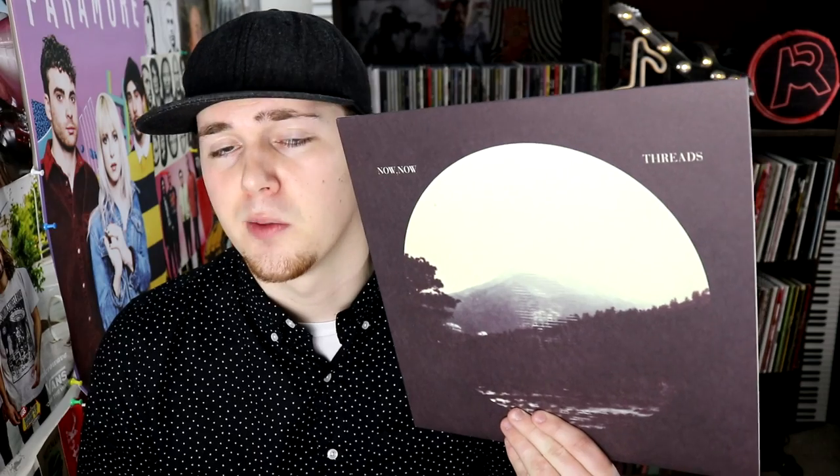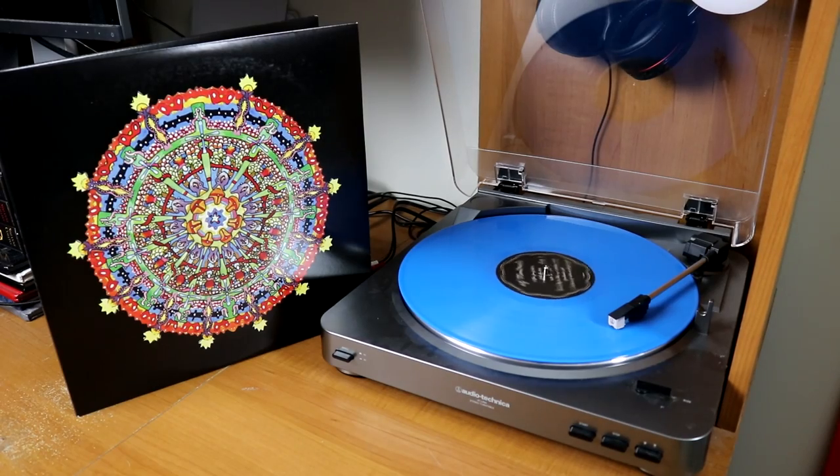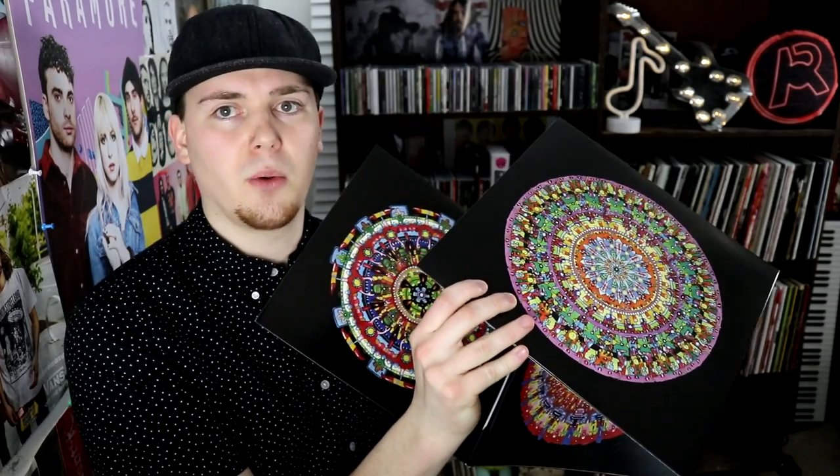Now Now's album Threads — this originally came out in 2012 but was just repressed in 2018. This is a clear copy of Of Montreal's Hissing Fauna, Are You the Destroyer? on a nice blue copy. This one also features a very interesting concept when it comes to actually opening it all the way up — there's so much going on here.